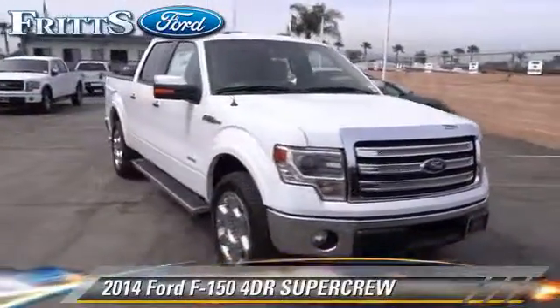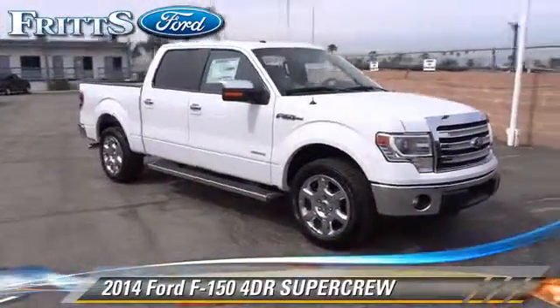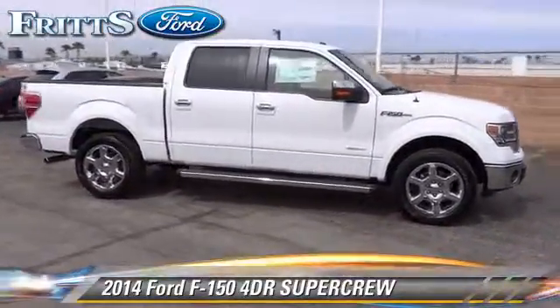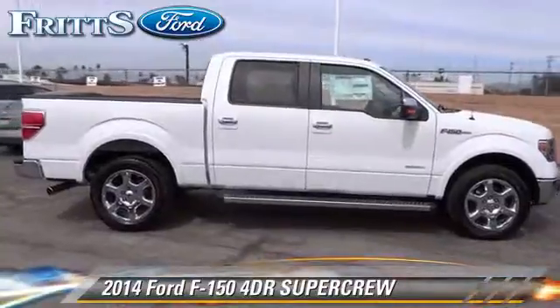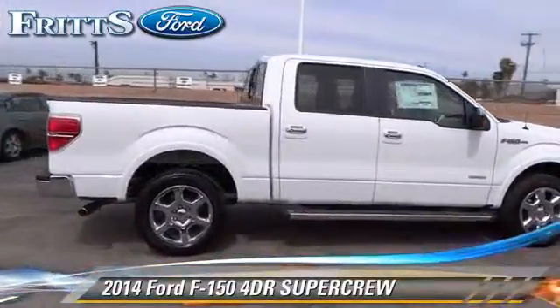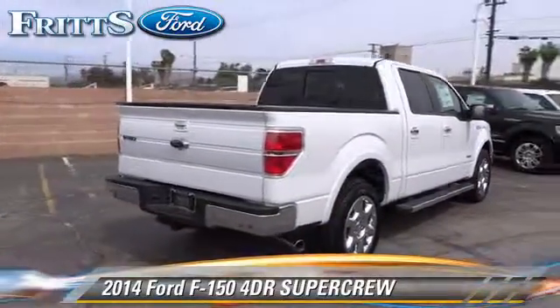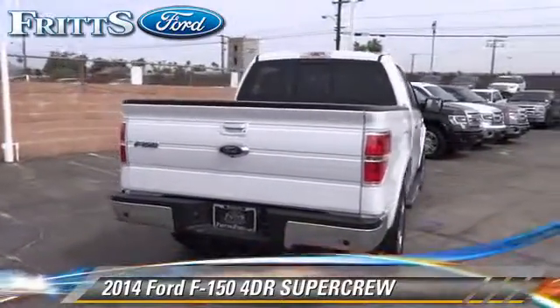The 2014 Ford F-150. This is a SuperCrew cab pickup truck with an automatic transmission. This rear-wheel drive pickup truck is well equipped. This Ford features a CD player, a sunroof, and ABS.